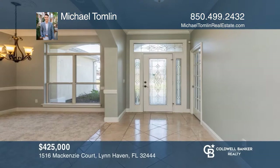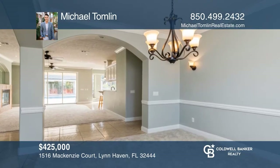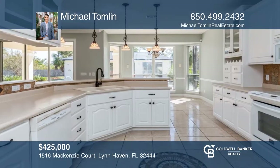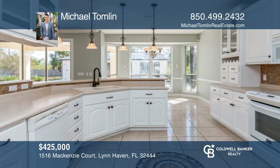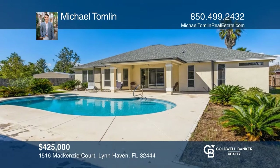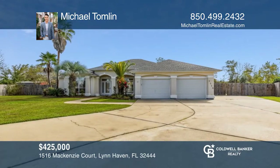Rare find and priced to sell, this well-maintained home is located in Moat Highlands on an oversized lot in a cul-de-sac with a private pool. The home showcases a split floor plan, new carpet in all four bedrooms plus office, a formal dining room, a large kitchen, and a spacious open living area with fireplace. Contact Michael Tomlin today to learn more.